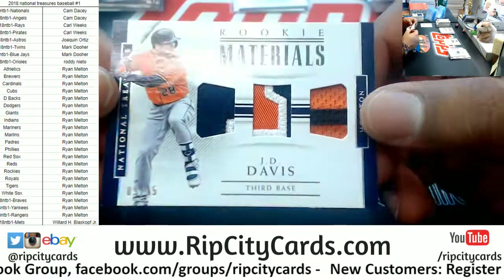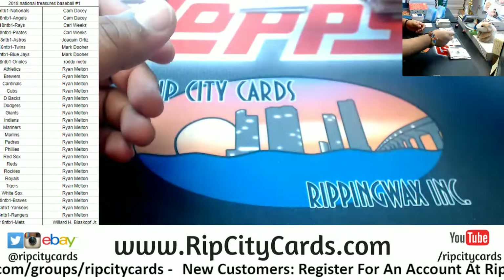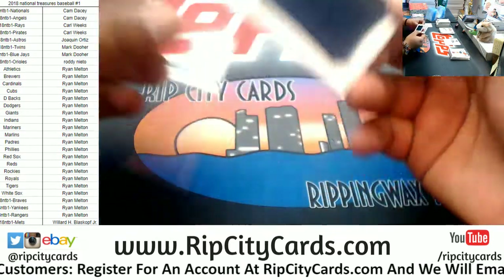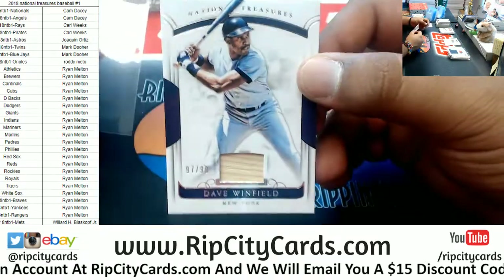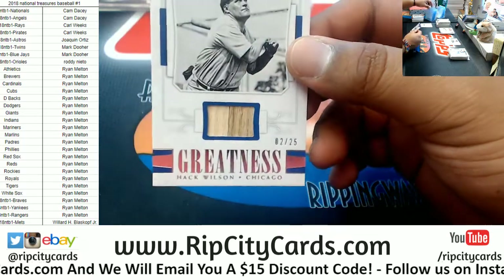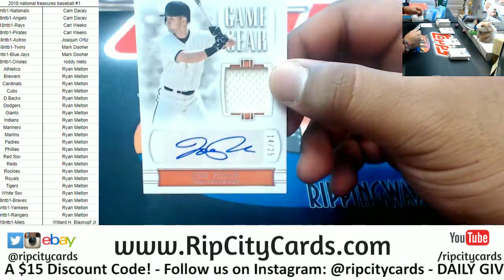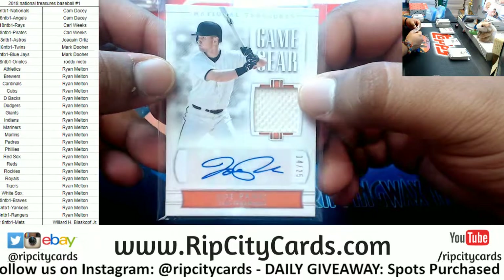We got a book in every box or something! JD Davis of the Astros triple relic, numbered to 25. Zach Granite of the Twins to 39 — nice patch action. Dave Winfield relic to 99 for the Yankees. Hack Wilson of the Cubs numbered to 25. Joe Panik to 25 for the Giants — nice looking signature.